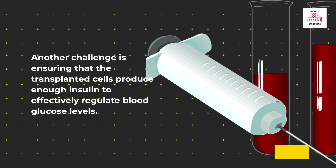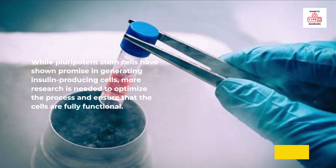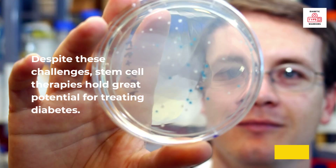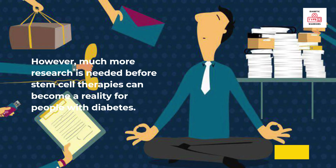Another challenge is ensuring that the transplanted cells produce enough insulin to effectively regulate blood glucose levels. While pluripotent stem cells have shown promise in generating insulin-producing cells, more research is needed to optimize the process and ensure that the cells are fully functional. Despite these challenges, stem cell therapies hold great potential for treating diabetes, though much more research is needed before they can become a reality for people with diabetes.